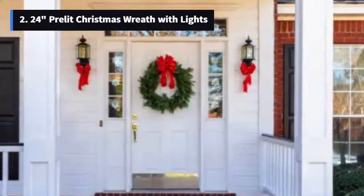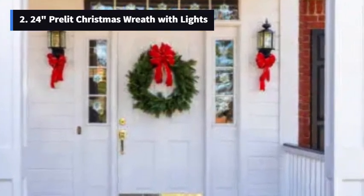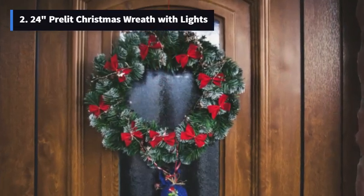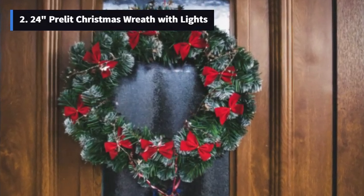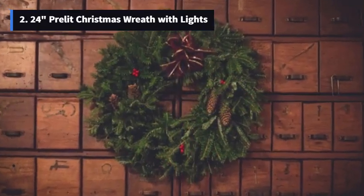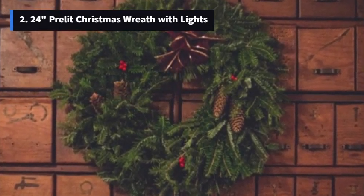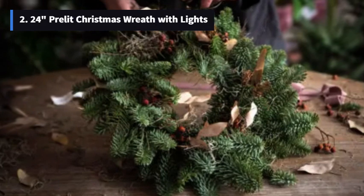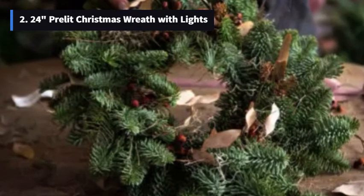Number 2: 24-Inch Pre-Lit Christmas Wreath with Lights. Next up, we've got a wreath that's all about the classic red and white Christmas vibe — the 24-inch pre-lit Christmas wreath with lights. This handcrafted beauty is adorned with beautiful artificial flowers, multi-color Christmas ball ornaments, pine cones, red ribbons, berries, and 20 lights. The festive vibe is strong with this one. The magic really happens when the sun sets or the lights go off. Thanks to the 20 battery-powered warm LED mini lights, you get a beautiful sparkling effect, creating a strong festive atmosphere day or night.